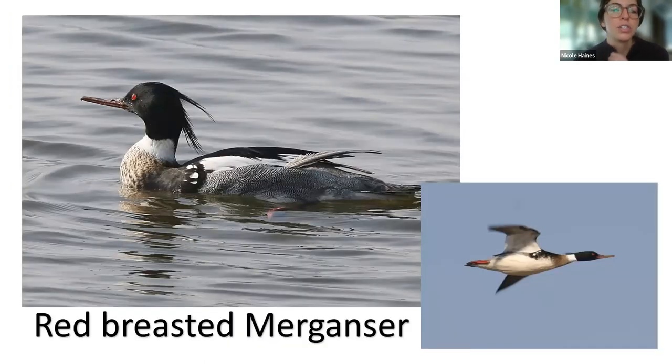The red-breasted merganser is the one that looks like it didn't brush its hair — it's got a mohawk. They have a reddish-brown look in breeding plumage, a thick white choker around their neck, a red eye, and that same thin bill both mergansers share. They dive for food, eating mostly fish, and need a running start when they take off. During migration and winter they're mostly in saltwater, coastal bays, and estuaries. These ducks can actually reach speeds of up to 81 miles per hour, making them a very, very fast duck.